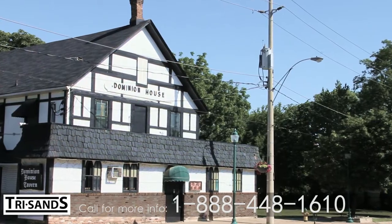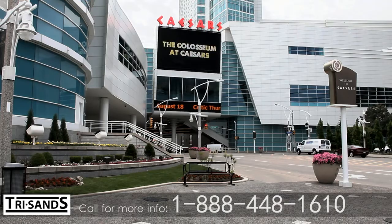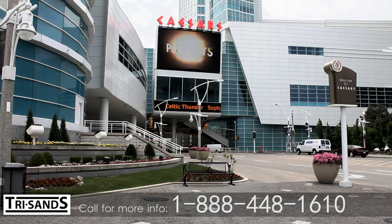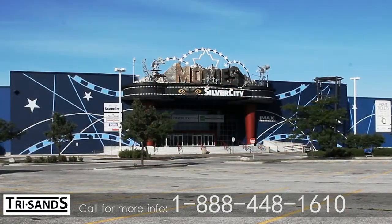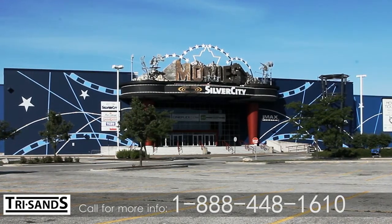Head out for a nice meal at Dominion House or another great restaurant in the area, and then visit the casino or a local bar to meet up with friends. The Silver City Windsor Theatre is only a few minutes away for all the latest box office hits.